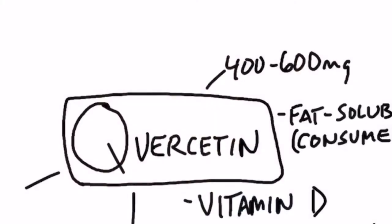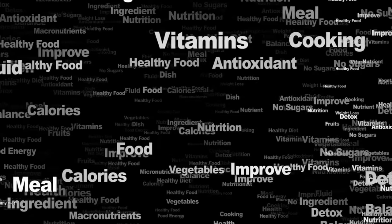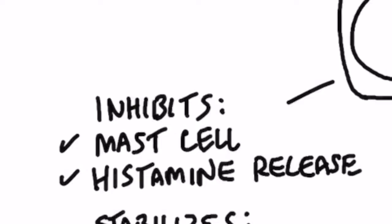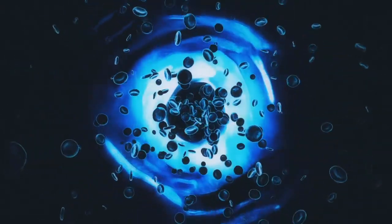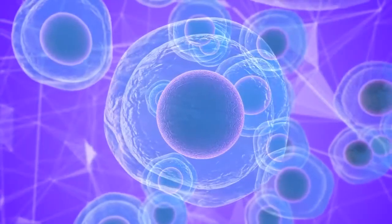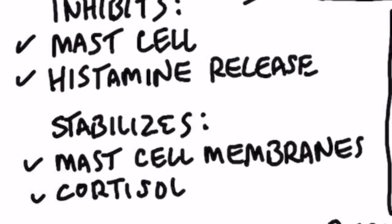This remedy is quercetin. Quercetin has been thoroughly studied from a lot of different angles, and there are some really great studies I'll list below that you can check out. It inhibits the cells that make histamines, called mast cells — an immune cell that releases histamines. So if we can inhibit the mast cell, we can reduce the histamine. Quercetin also directly inhibits the histamine response and stabilizes the mast cell membrane, which is exactly how a lot of antihistamines work.